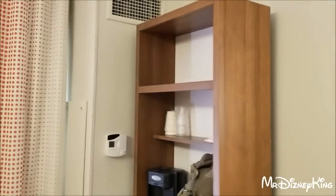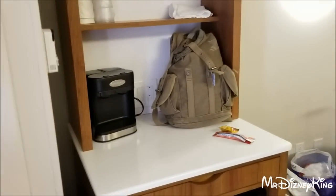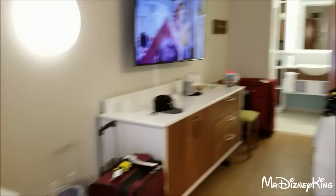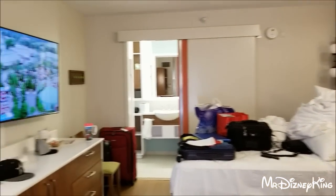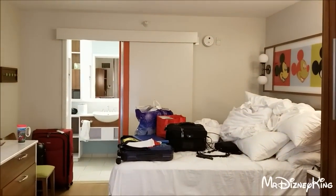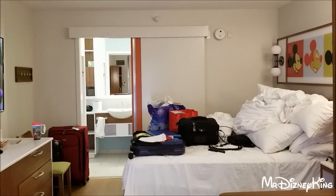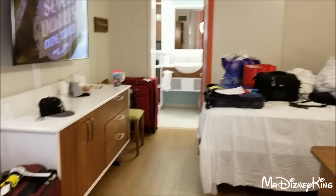Of course everyone is going to complain about something brand new — everybody is going to find something wrong. But the room is amazing. We requested it and waited for it. The walk was insanely far because we're all the way in the back since all the rooms were taken. We pushed through the walk because this room is amazing. These beds — oh my god, I had such a good night's sleep.